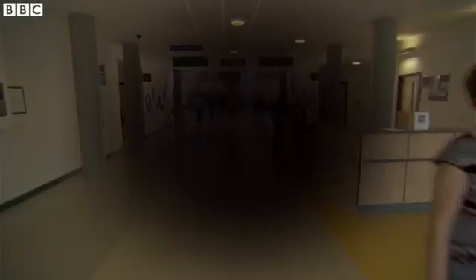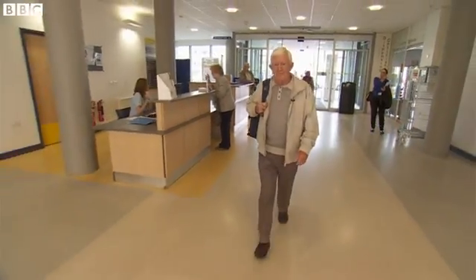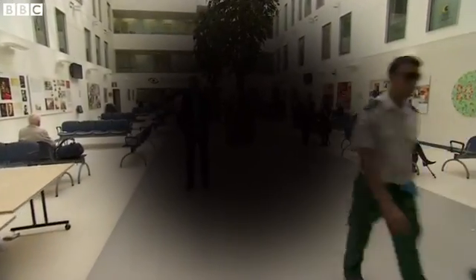This is what the world looks like to Ray Flynn. His central sight is gone and he relies entirely on his peripheral vision. Ray told me it severely limits what he can do.